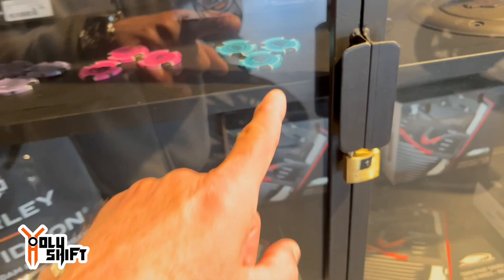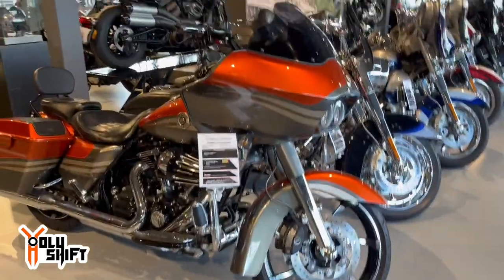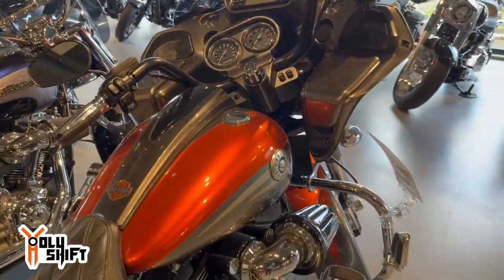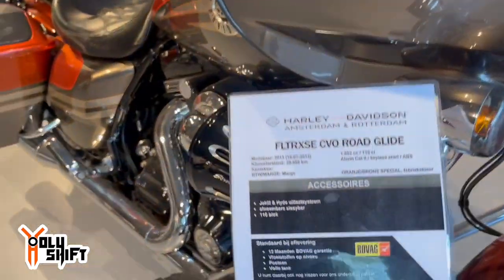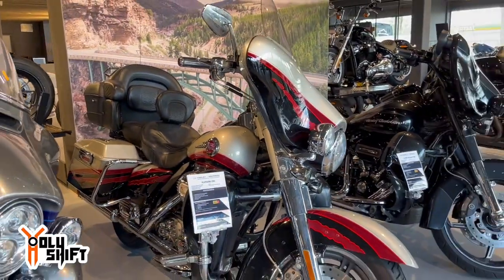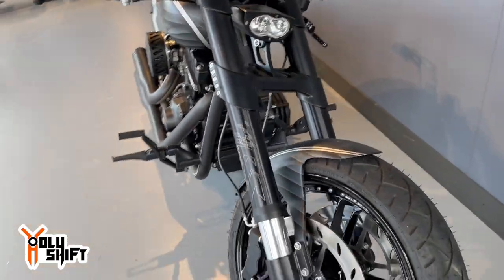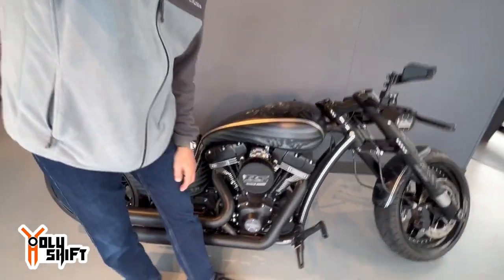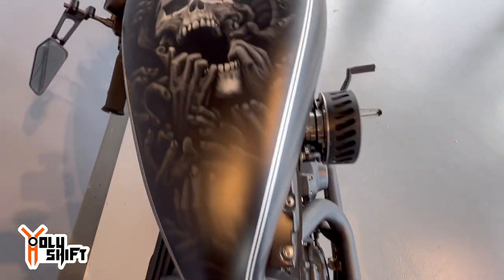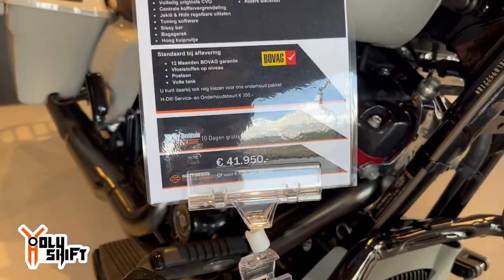Look what we got over here guys — look what I just see. You know what that means? This 2013 Road Glide CVO, and it's in mint condition. This one is for you — FNR Sand Dune — 42,000 for a CVO.